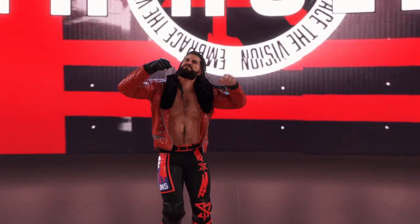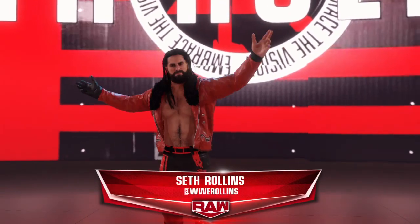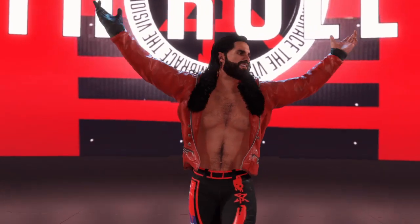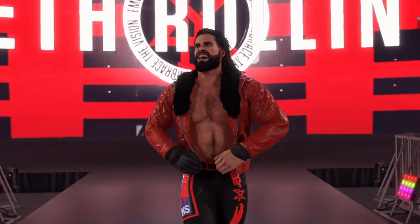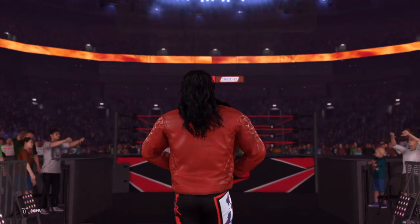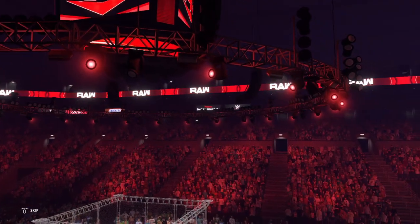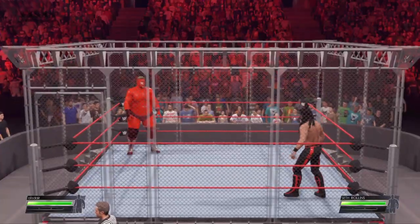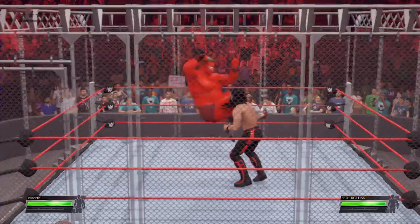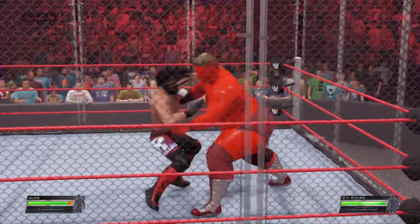Saxton, last time you saw that much drip, you caught a plum. And his opponent, from Davenport, Iowa, weighing in at 217 pounds — Seth Rollins! What an amazing outfit. Truly the best dressed man in WWE. The steel cage is looming around our competitors. The door's shut, the gloves are off — no choice but to go through your opponent.